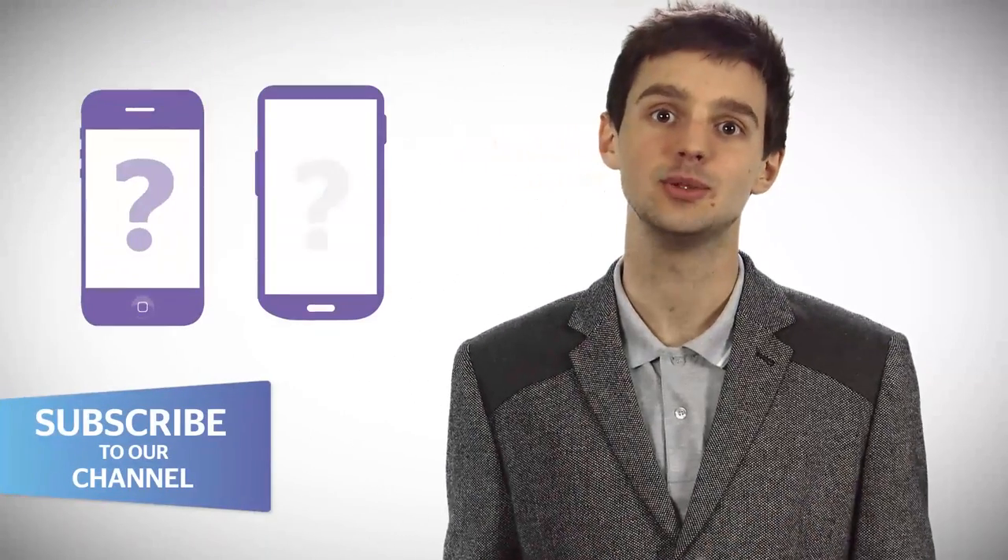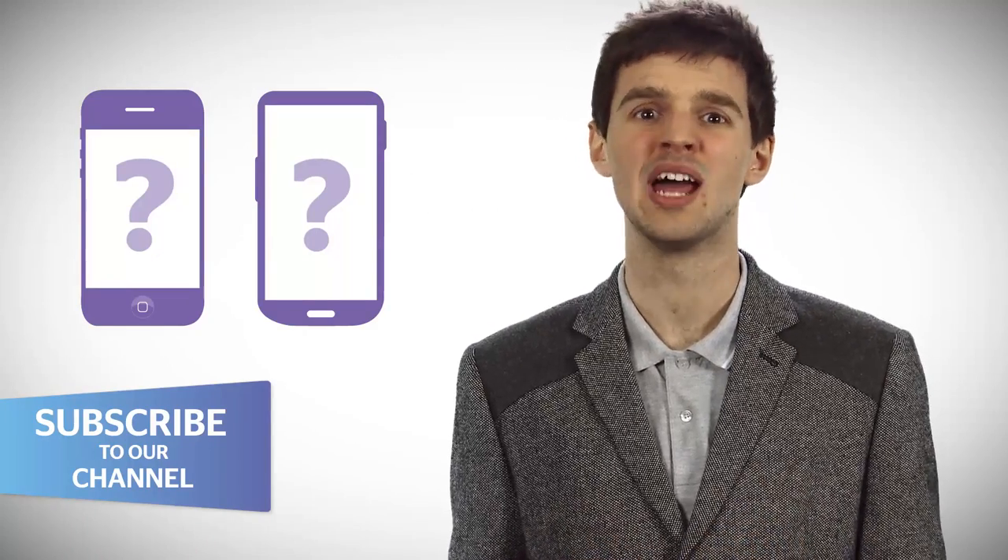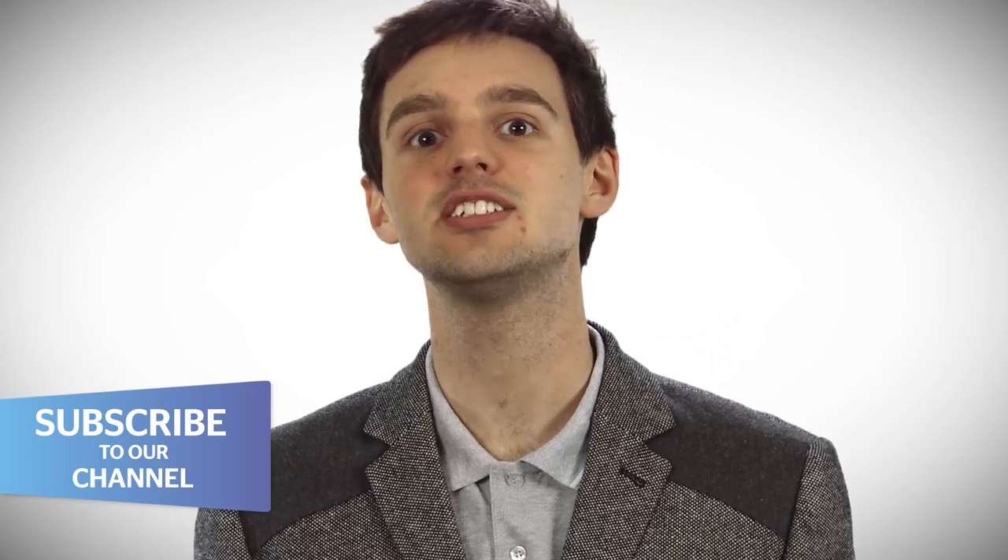You may be able to tell the difference between an iPhone and a Galaxy phone, but what about the software they run on? And does it really matter? Stay tuned for the difference between iOS and Android.